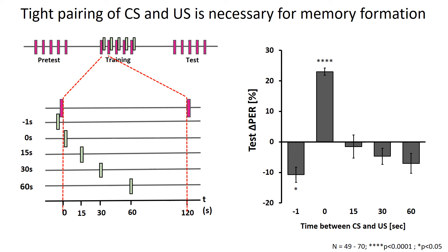We then wanted to know how tightly the CS and US need to be paired. So in training, we kept the same time between trials but manipulated the amount of time between the CS and US. We found that only giving the US right after the CS leads to a significantly high delta PER score.